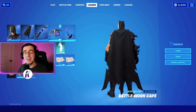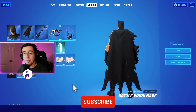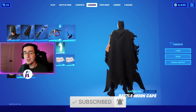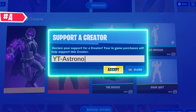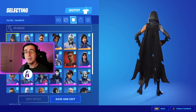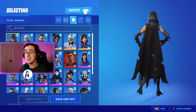Yo, what's going on everybody, welcome back to yet another video. What I got for you guys today is the best combos for the brand new Battle Worn Cape back bling. As always, make sure to hit that like button down below, subscribe to the channel if you're new, and enjoy the video. Now to begin, I want to first start by showing off the skins.